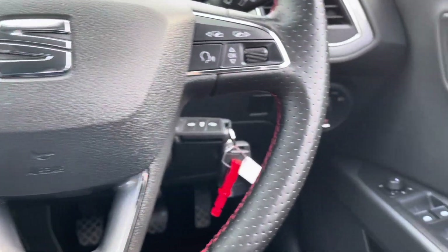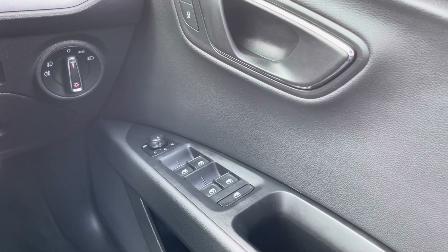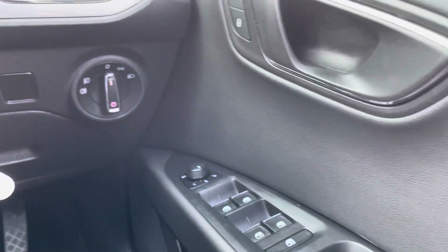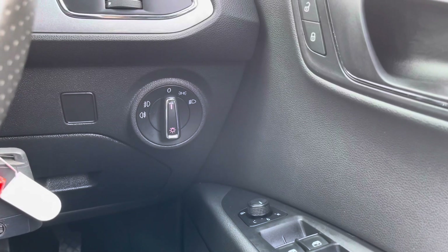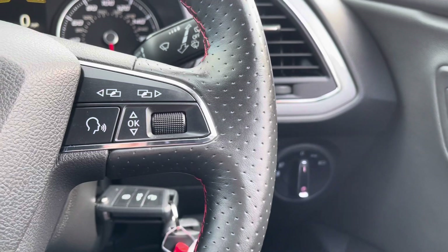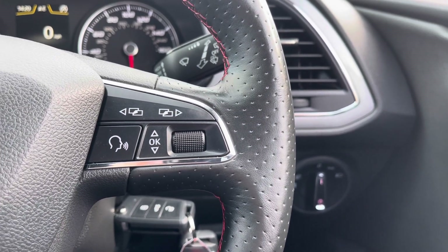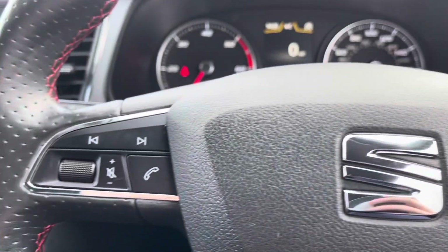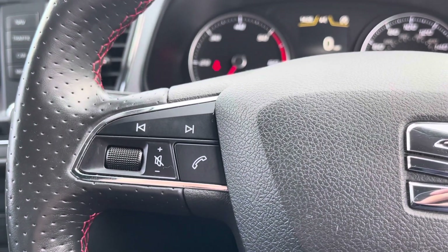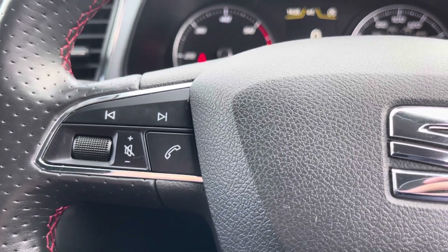On your right side you have your four automatic windows as well as your electronically adjustable wing mirror controls. Just up from that you do have your headlight controls. On the right side of the steering wheel you do have the controls for your small digital screen as well as your voice recognition, and on the left side of the steering wheel you do have all your audio controls, and you can also take phone calls a lot easier and safer.